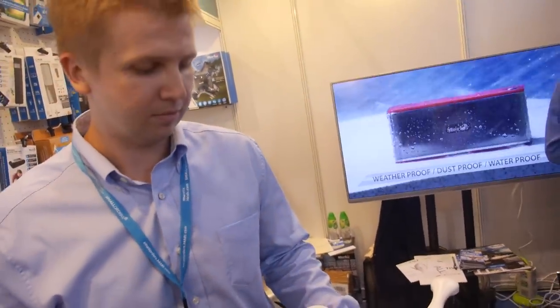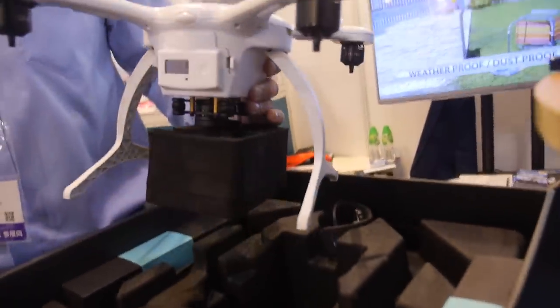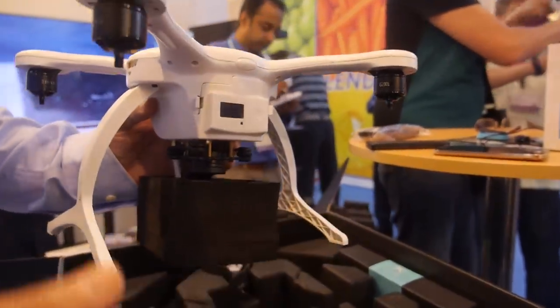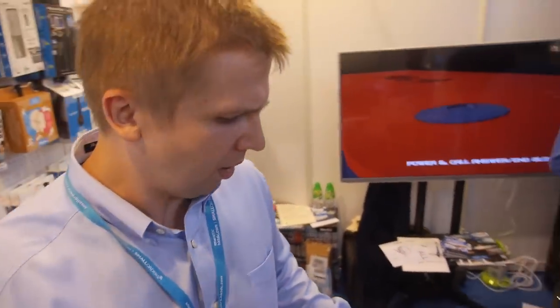How safe is it — is it not going to crash? It has a protection function, so it is completely safe. And it has a 4K camera, so you can record video in 4K quality. The frame rate is around 50 FPS.